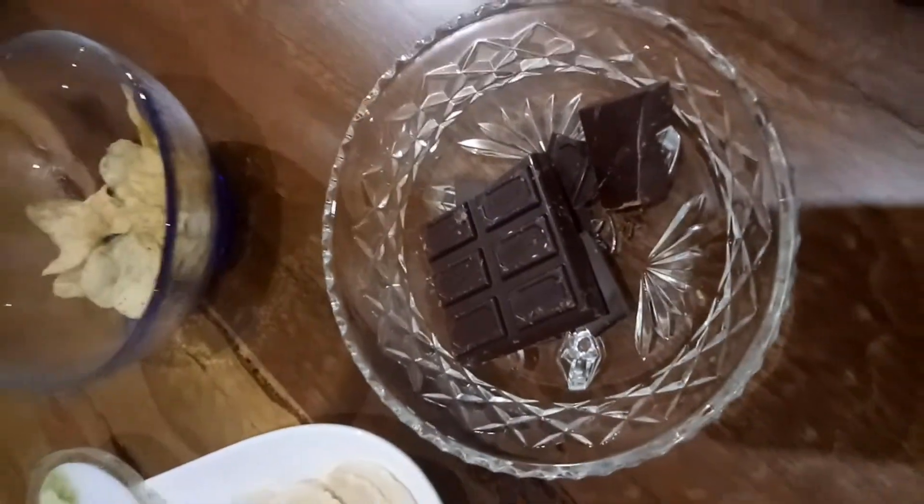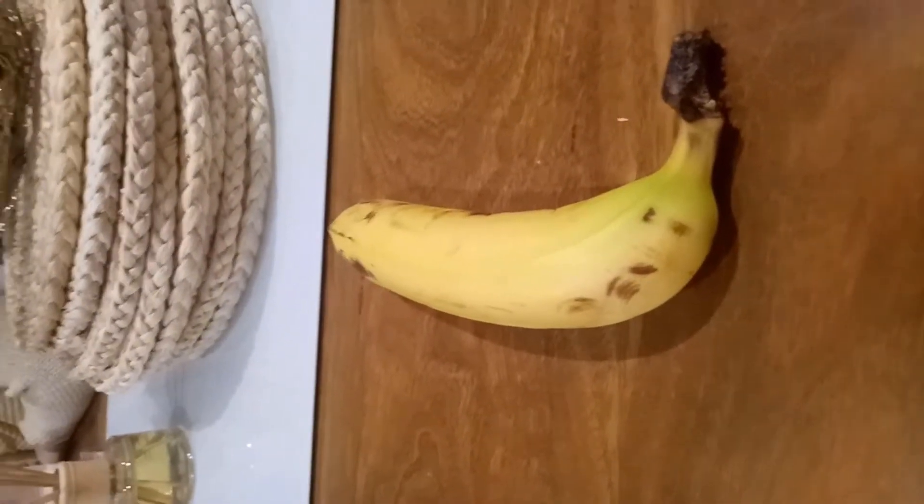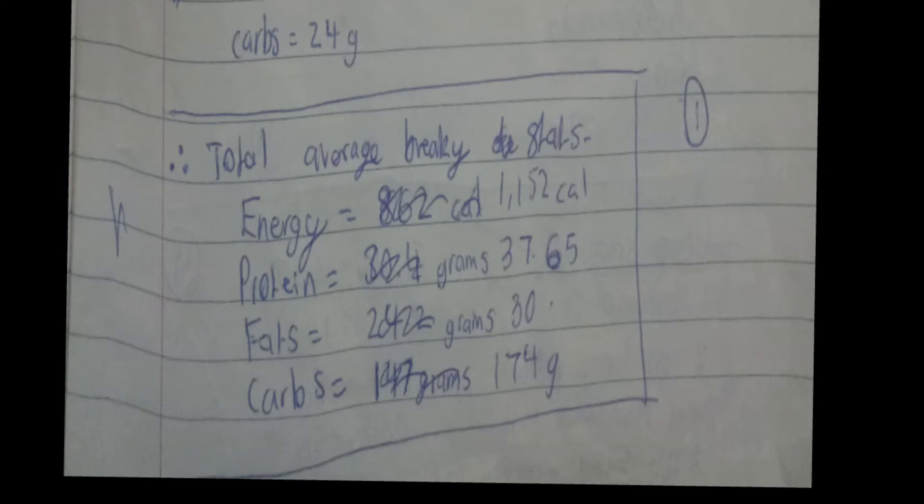I had some rice milk just before I left for dinner, and after dinner I had some dark chocolate and banana. For breakfast, the nutritional details are around 174 grams of carbs, 37 grams of protein, 30 grams of fat, and 1,000 calories — that was from the two bowls of porridge.